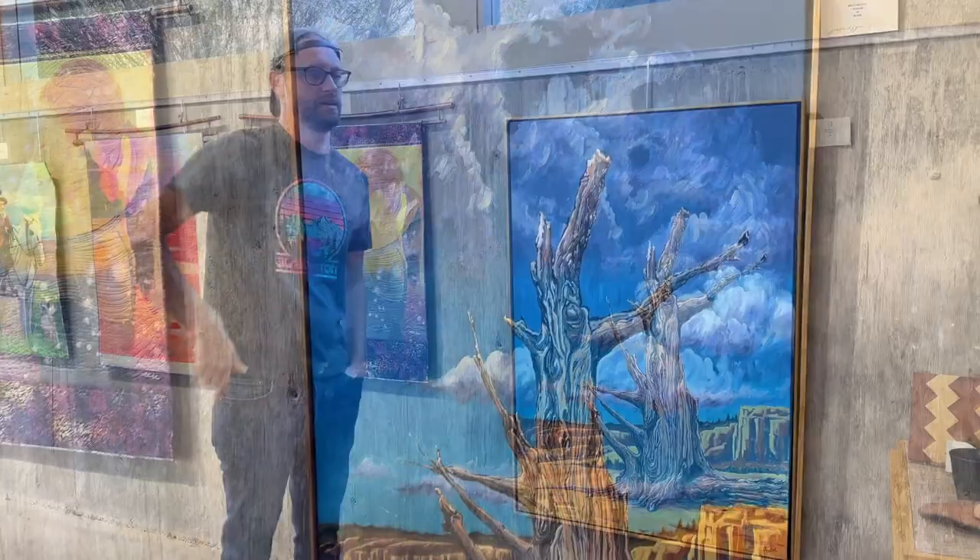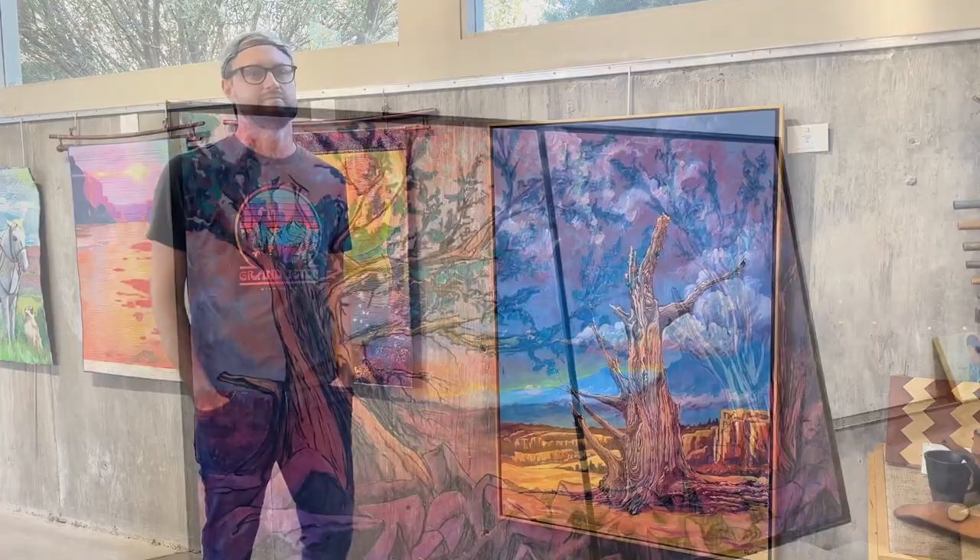And that's a bristlecone pine. There's a bristlecone pine loop. And this one was growing right on the edge of the canyon.